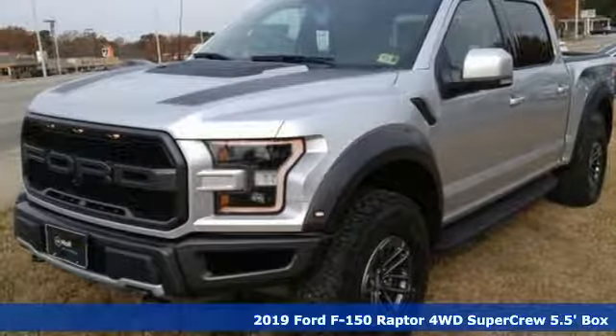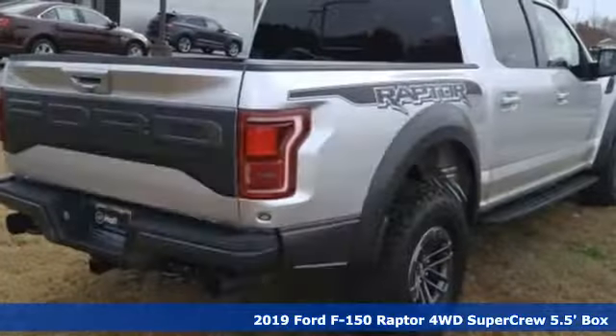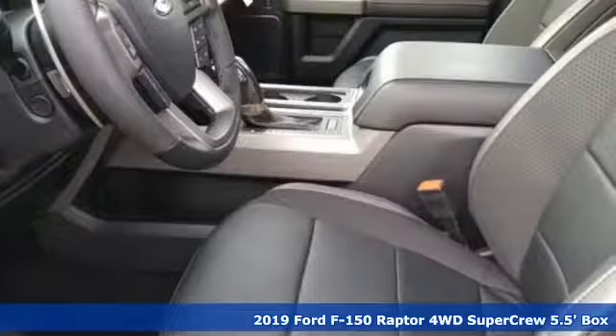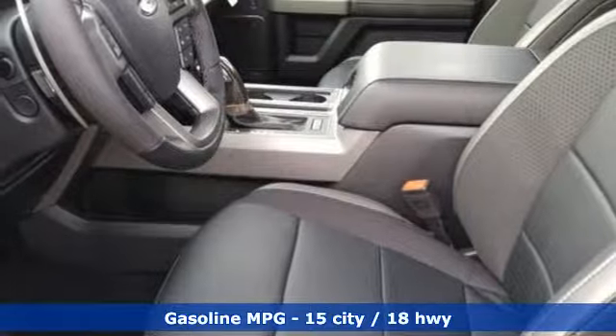It's a new 2019 Ford F-150. Job after job, this truck is always ready for the next project. It comes nicely equipped with features you'll love.